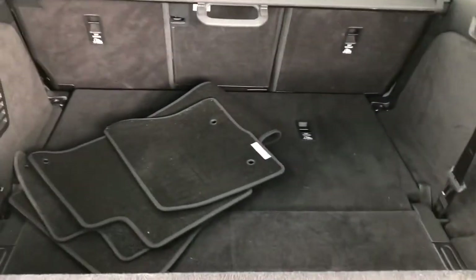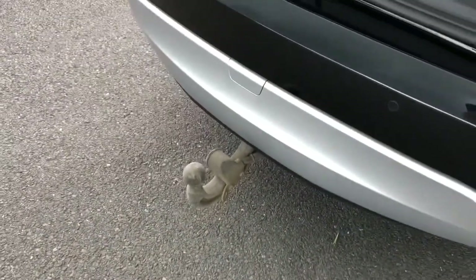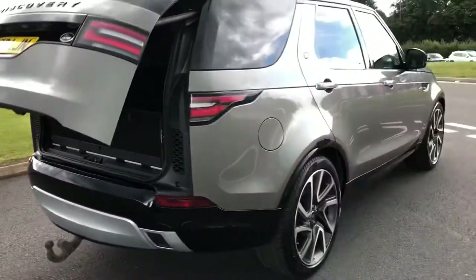As you can see you've got plenty of space along with two extra seats which are controlled electrically if you do need to use them. There's also an electrically deployable tow bar which saves time and effort attaching one and is great for towing things like caravans, boats and jet skis.